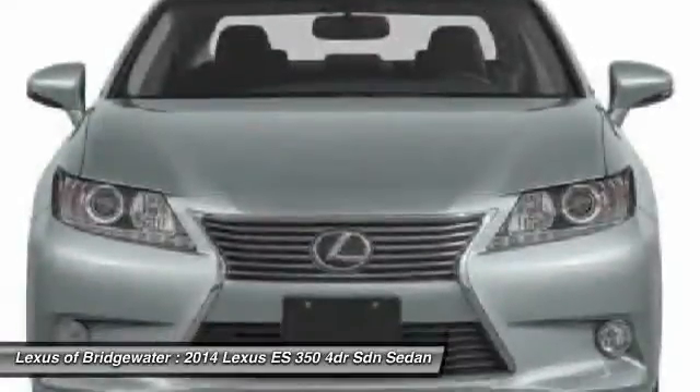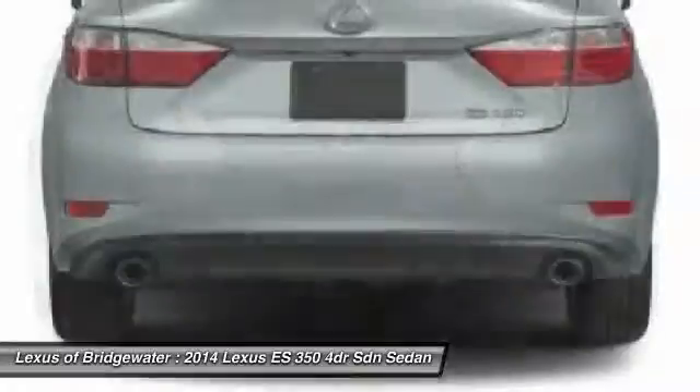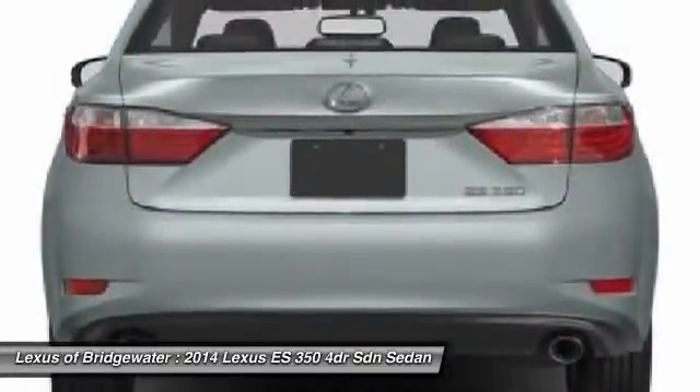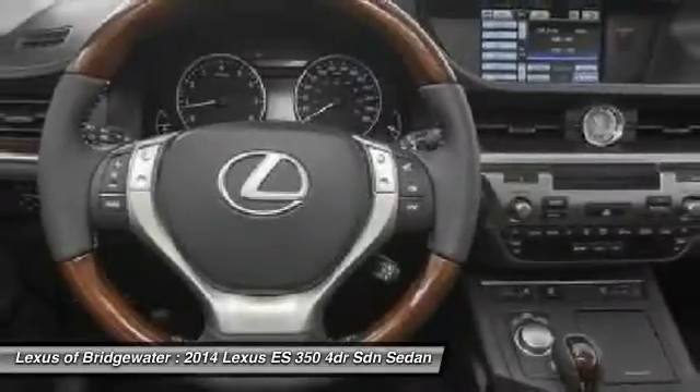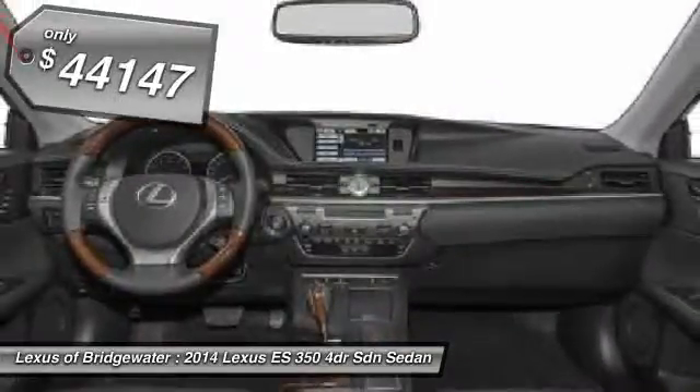A 3.5-liter V6 engine propels the ES from 0 to 60 miles per hour in 6.8 seconds, and the countless standard interior features transport you to a new level of luxury and convenience, and is priced below $45,000.